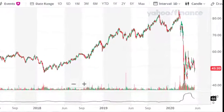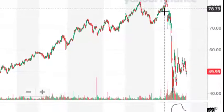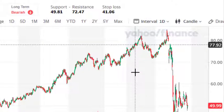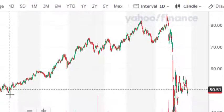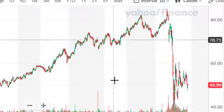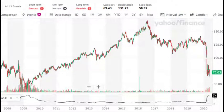Realty Income Corp is currently priced at $49.99 per share. Prior to this situation, shares were trading up around $82.44 — that's a pretty substantial drop from the highs. The last time you could buy shares at $49.99 was in April of 2018, then it had a massive bull run before the downturn. So unless you believe Realty Income Corp is going to go out of business, there's quite a bit of upside here in the long term.